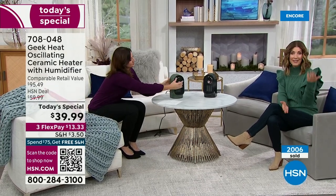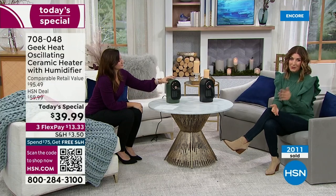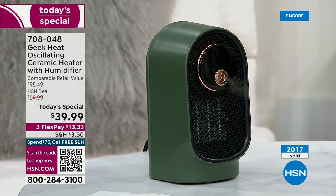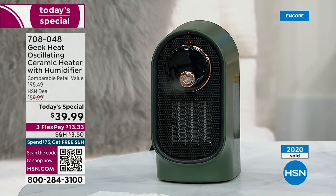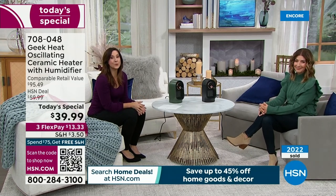You can take the next three months to pay that off interest-free — use any major credit card, order over the phone or online. This is a national brand, and this particular model is our most popular, top-rated Geek heater. It's nice to have it back at Today's Special price. It's exclusive — this is the 2023 version, exclusive to HSN, especially with these colors.